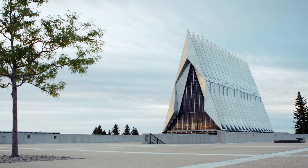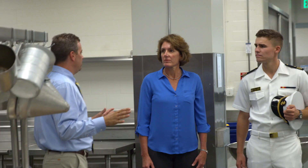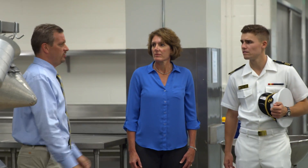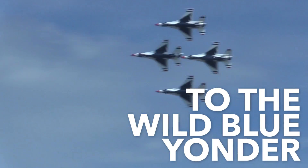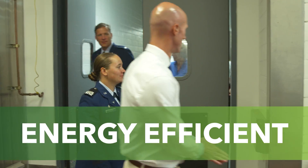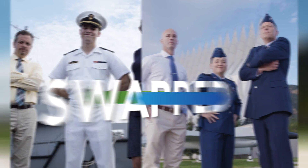Previously on the Better Buildings Challenge Swap: What would happen with this salad? It gets tossed out. It might be an excellent opportunity to come through the entire space and relamp with the most energy-efficient lighting system. A rivalry that stretches from the seven seas to the wild blue yonder gets seriously energy-efficient: U.S. Naval Academy vs. U.S. Air Force Academy, hosted by Maria Vargas from the U.S. Department of Energy. Two teams swapped.